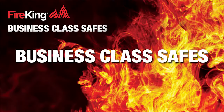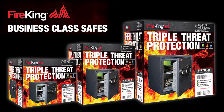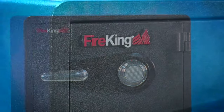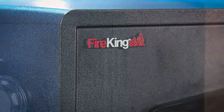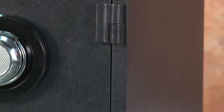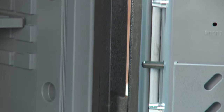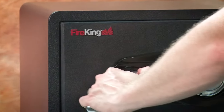Today we want you to consider Fire King's business class fireproof safes. They are ideal for business or home use. Once you understand the superior construction, features and benefits, we are confident you will accept no other protection for your important items.